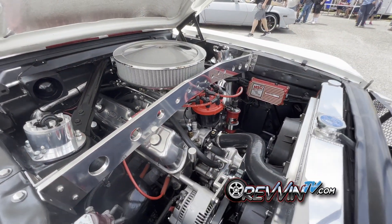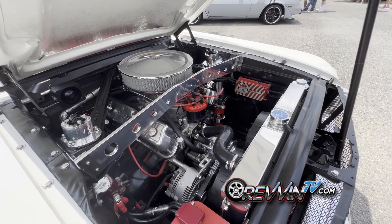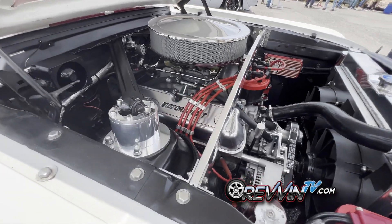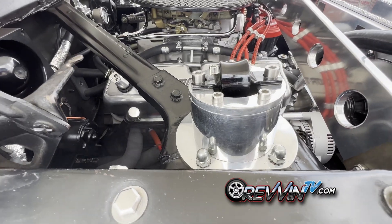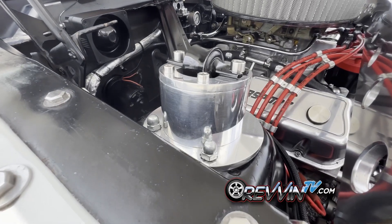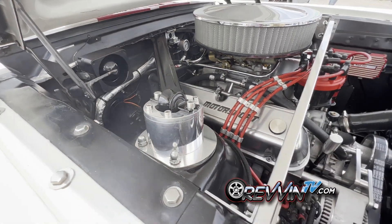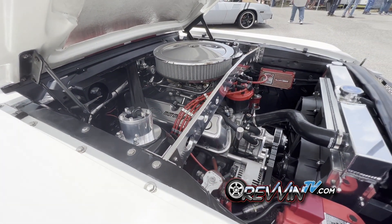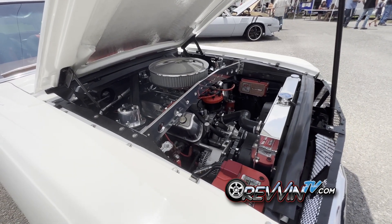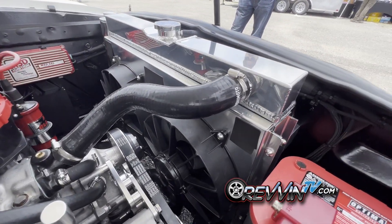Pretty much everything you see that looks custom was probably custom-made. The shock towers are custom-made. Fun fact: the cylinder material was found in a scrapyard — it was actually a Tennessee Tech goal post that had been torn down after a game, so he repurposed it. That's what you call modern recycling.